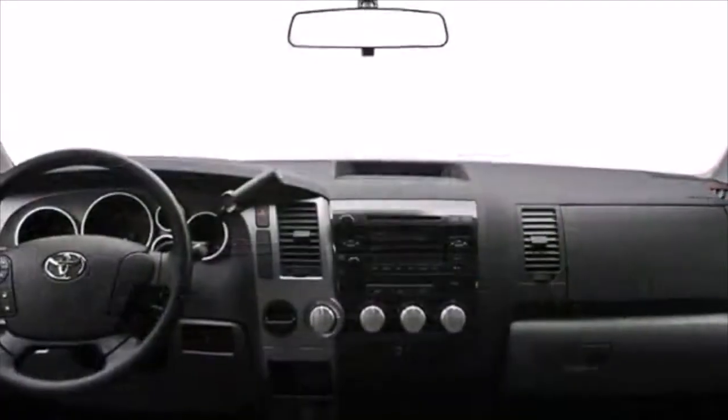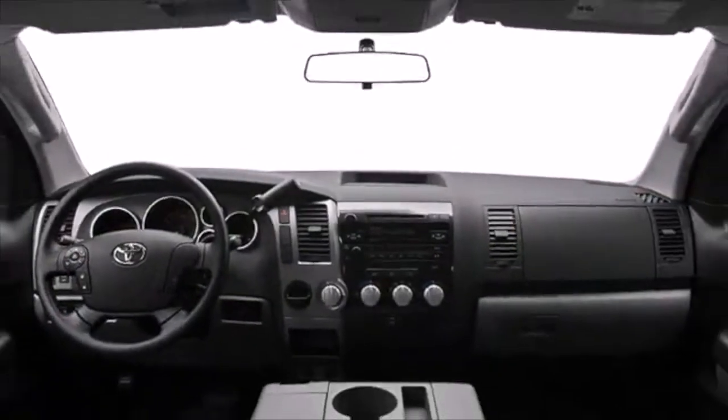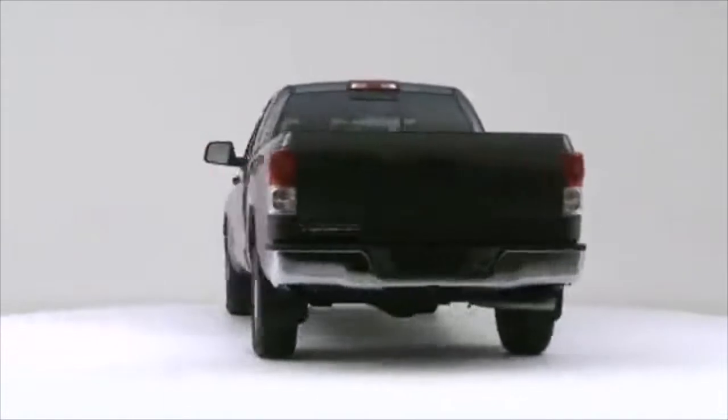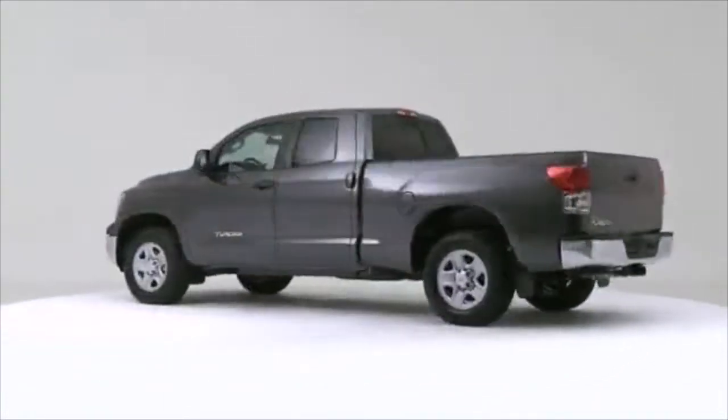Durability and dependability combined in the affordable 2012 Toyota Tundra. When properly equipped, the Tundra can tow up to 10,400 pounds.